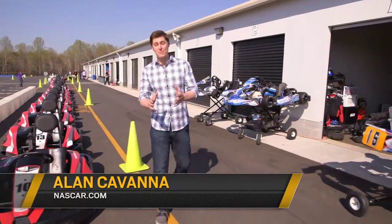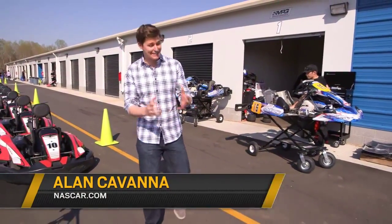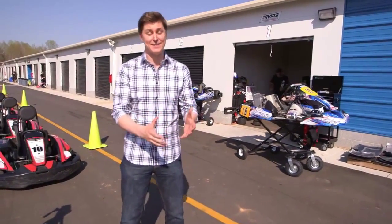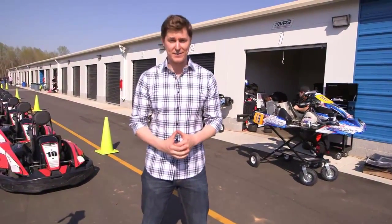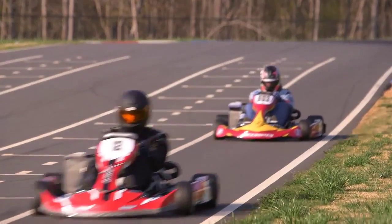Hey everyone, Alan Kavanaugh coming to you from Mooresville, North Carolina, where we're far from a NASCAR track, but that doesn't stop some of the sport's busiest and best from missing a day of racing. The cars are smaller and the speeds are slower, but the racing is real.